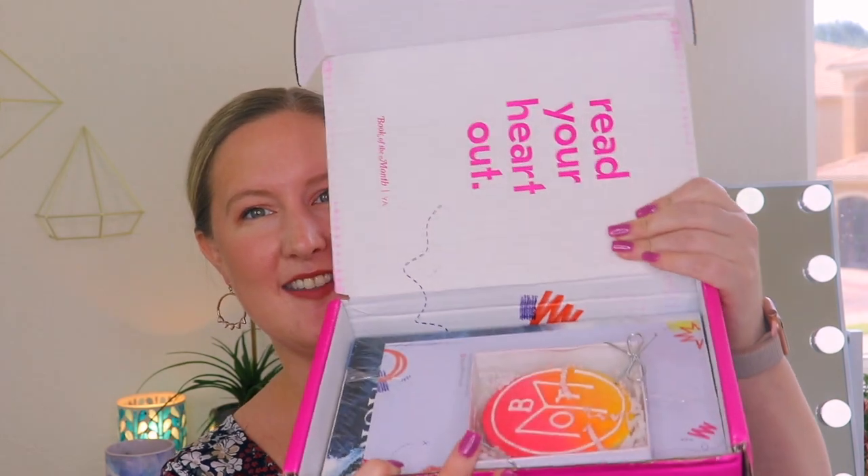Anyway, I think that's enough information. We get a book and you have the option to add more books if you want. So let's see what book I got this month. You can choose — like they said — or if you don't make a choice I think they'll just choose for you. Here's what it looks like on the inside.